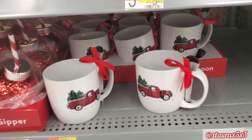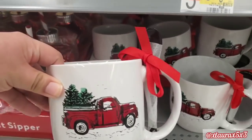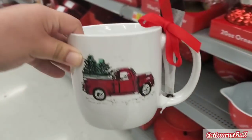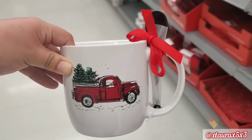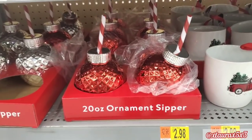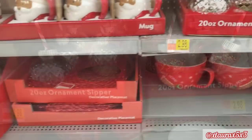They added these mugs with the spoon — this one is a red truck, $2.98. If you are new and this is the first time you are seeing my videos and you're questioning why I'm skipping over some items, just know I mentioned them in previous videos.